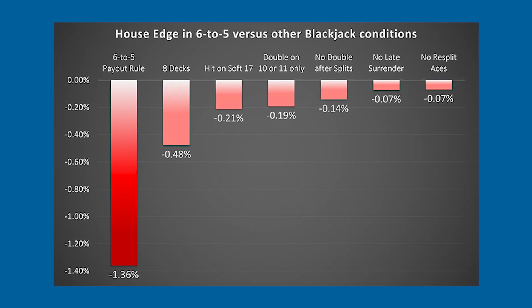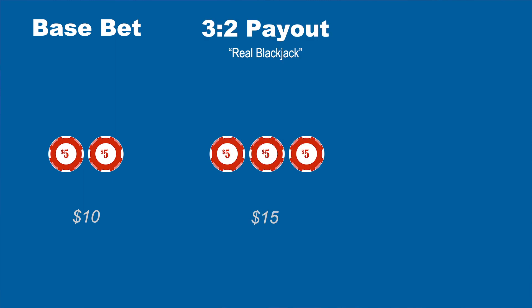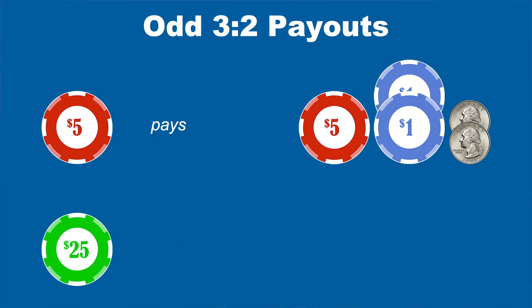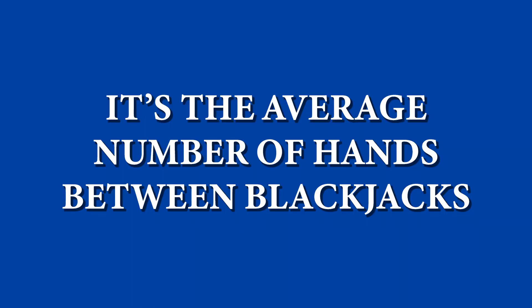One thing that's hardly discussed about six to five is the number of odd chips you end up with. Even if you're betting round numbers like $10, $20, or $100 per hand, you'll end up with odd-denomination chips. For example, betting $10 normally gets you three red chips on a blackjack — but with six to five, you get two reds and two whites for $12. In three to two blackjack, once you receive a second blackjack you can merge those odd chips into a single bet for the next hand, and you only wait about 21 hands for that.